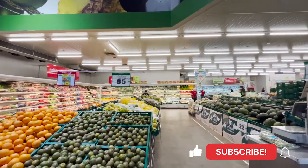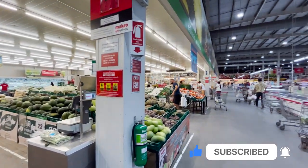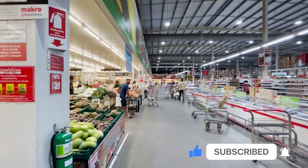Please leave your thoughts about prices in Thailand in the comments below. Subscribe if you like the videos about life in Thailand. Thank you for watching.